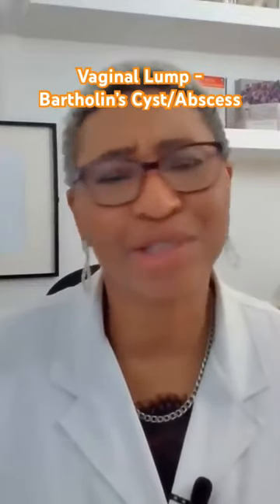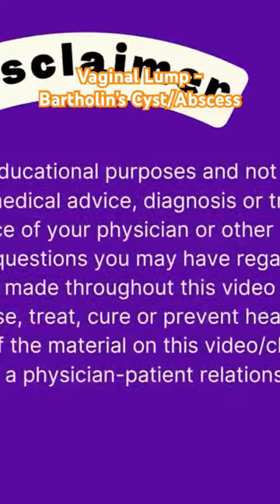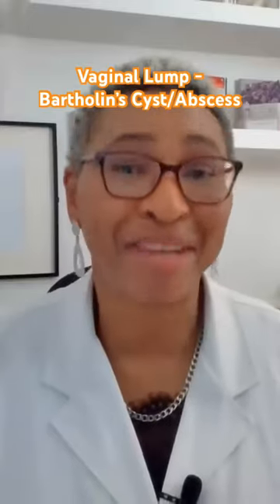There are several possible causes of vaginal lumps or bumps. Here are seven common ones.